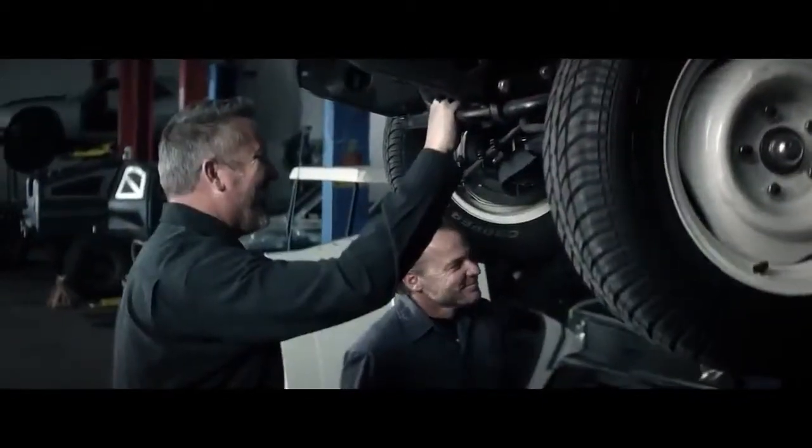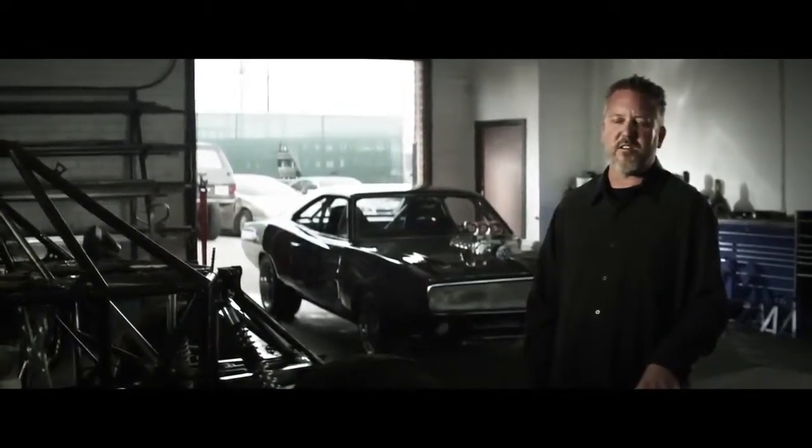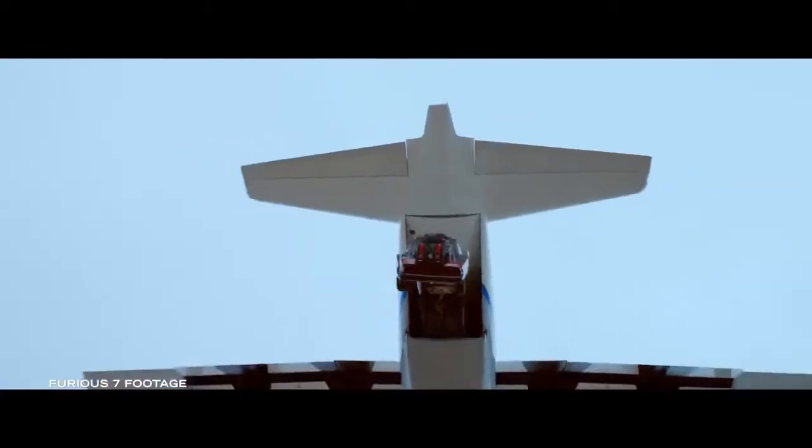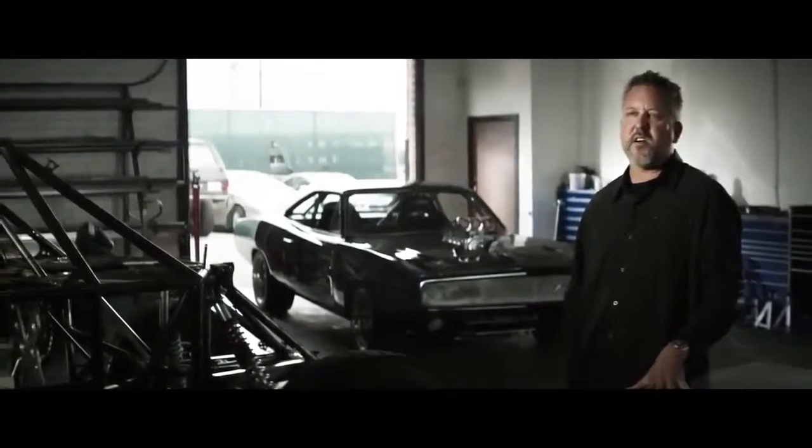One thing that separates the Fast and Furious franchise from other movies is the level that we push these vehicles. How many other films would just throw perfectly good cars out of an airplane? You want to watch a movie where you're seeing cars doing amazing things, but real things.